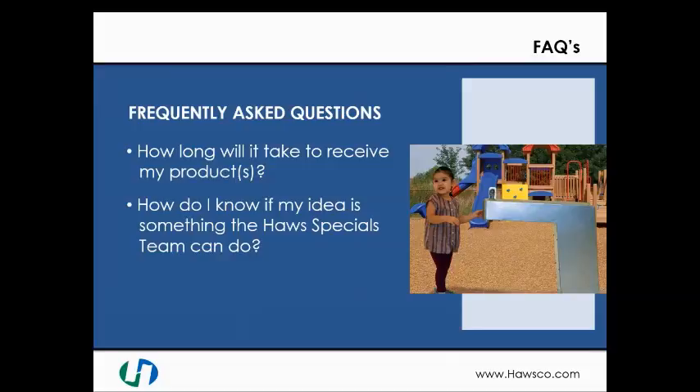How do I know if my idea is something the Haas Specials team can do? Please give us a call at 888-640-4297 and press 1 to speak to our customer service team. We will be happy to discuss the options available for you and your project.